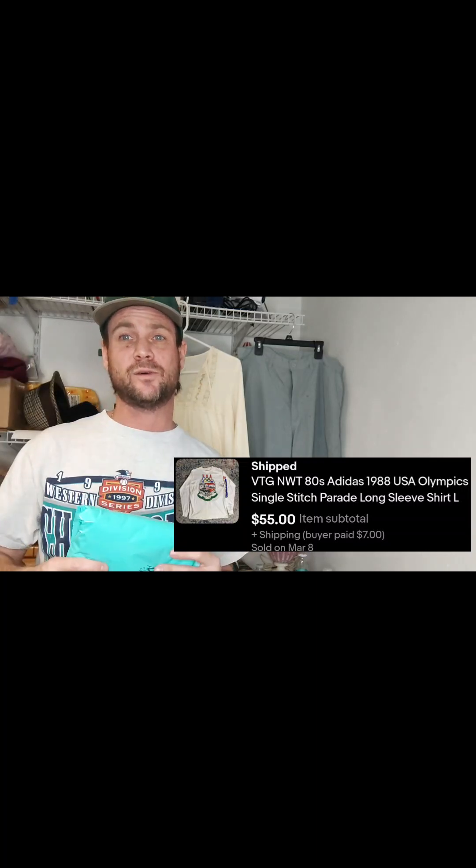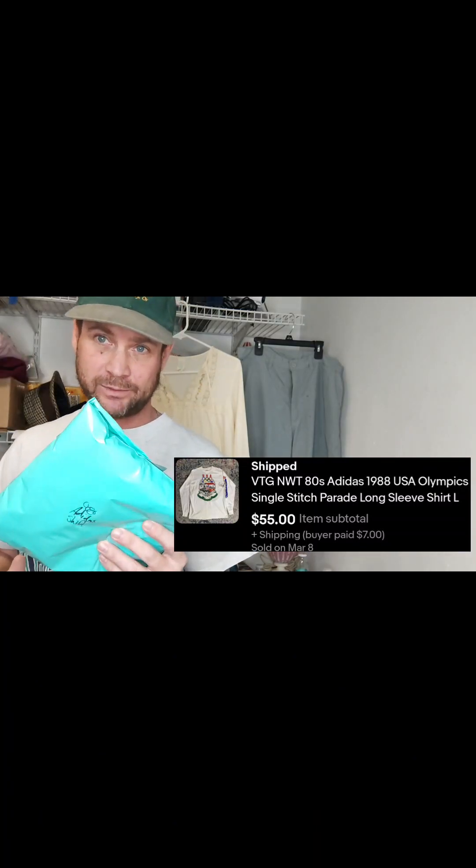I paid $15 for the Ford truck mirror at Goodwill and sold it for $120 plus shipping. This next item is also already packed up — it's a vintage Adidas Olympics long-sleeve t-shirt, brand new with the tags. I paid $10 for it and it sold for $55 plus shipping.